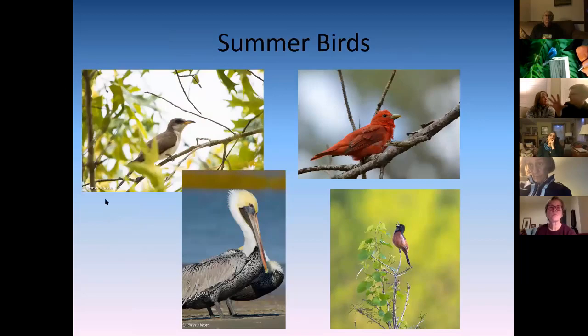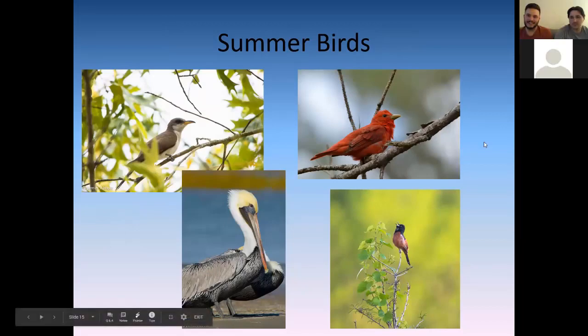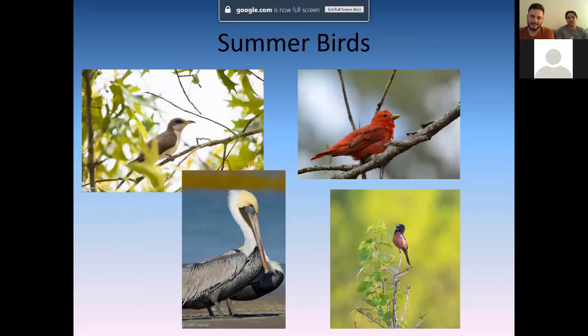Here are some summer birds. A really classic one is the yellow-billed cuckoo — old-timers call it the Storm Crow because you'll hear it calling in the woods during the absolute hottest part of the year, particularly when there are lots of thunderstorms rolling through. People used to think it was predicting storms, but it just calls because it likes the hot, humid, stormy conditions. Summer tanager is in the top right-hand corner — another species of tanager, brilliant red, that you'll see all over the place in the summertime, calling 'pickie-tuck' from the trees.